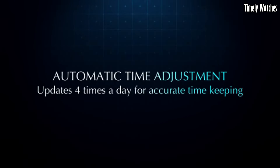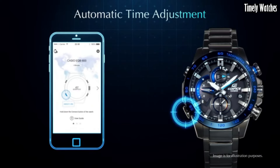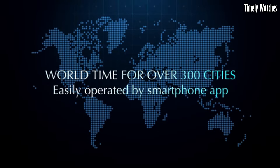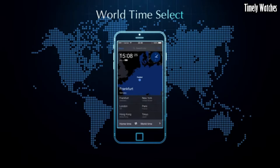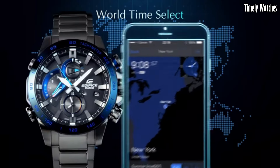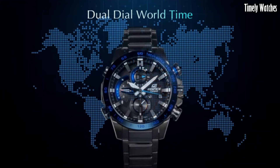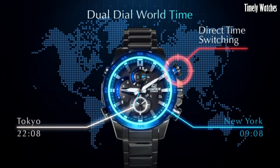It features a chronograph for measuring elapsed time, alarms, and world-time functionality for tracking multiple time zones. Its durable stainless steel construction, water resistance, and stylish design make it suitable for both formal and casual occasions.